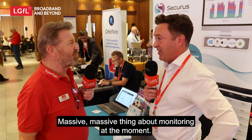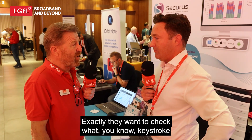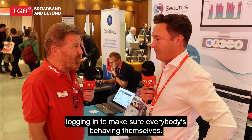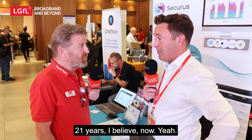Safeguard monitoring tools are on every school's agenda at the moment. They want to check keystroke logging and make sure everybody's behaving themselves. Securus has actually been around for over 20 years — 21 years now.